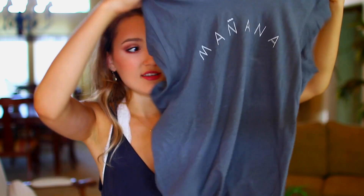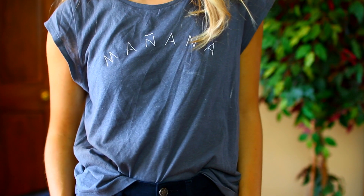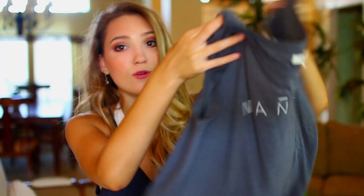Madewell was having such a great sale — that store is so expensive but I love it, so I picked up three things. The first is just this t-shirt that says 'Mañana,' which is Spanish for 'tomorrow.' It's just a cropped, very simple shirt I could throw on under a denim jacket with some jeans, and it was only about twenty bucks.